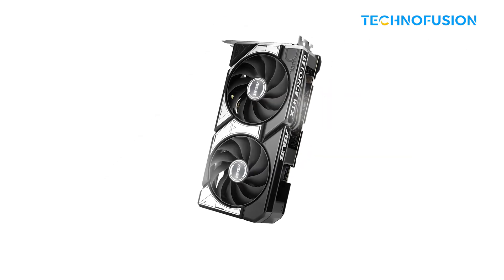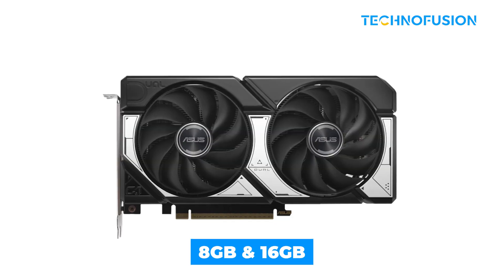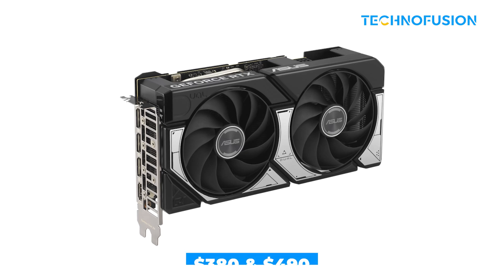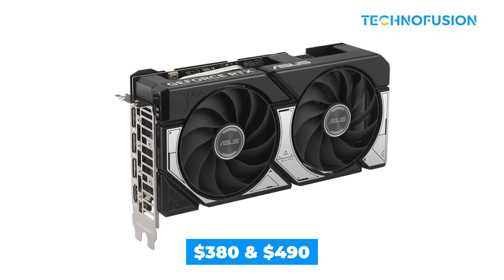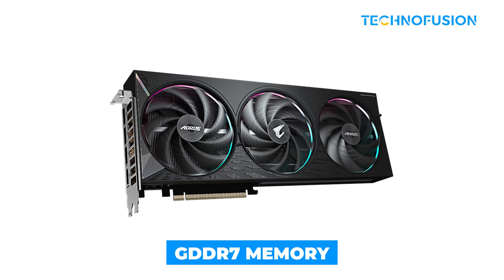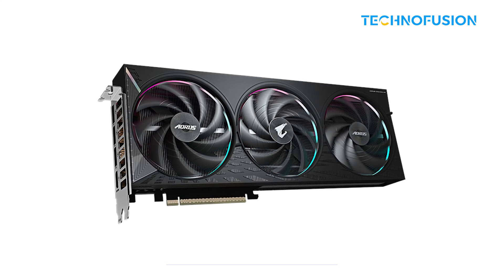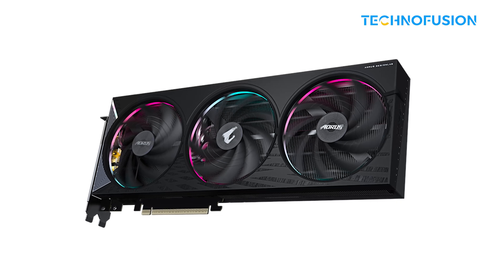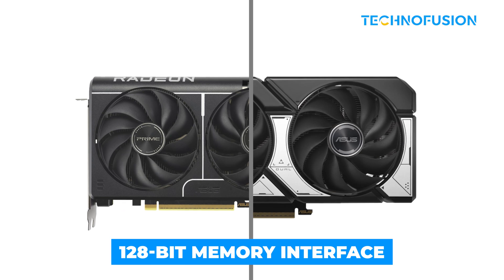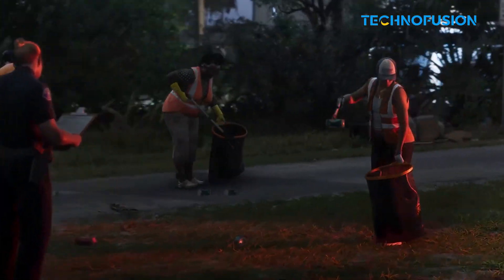NVIDIA's RTX 5060 Ti, on the other hand, uses their Blackwell design. It also comes in 8GB and 16GB models, but at higher prices — $380 and up to $490 for the 16GB version. It uses faster GDDR7 memory, which gives it an edge in bandwidth, but it also runs slightly hotter at 190 watts. Both cards use a 128-bit memory interface, which can be a limitation in some modern games.